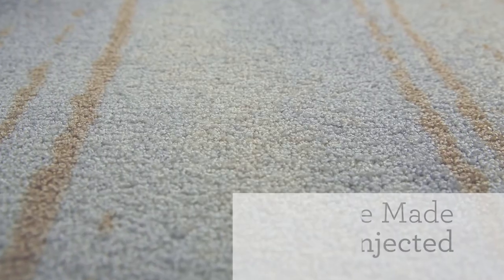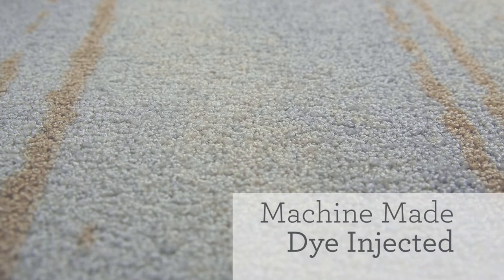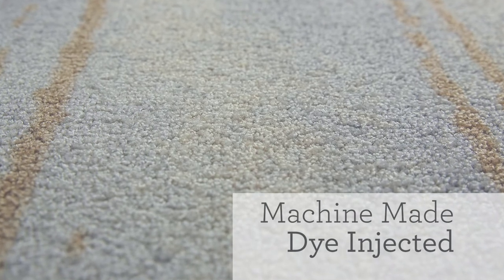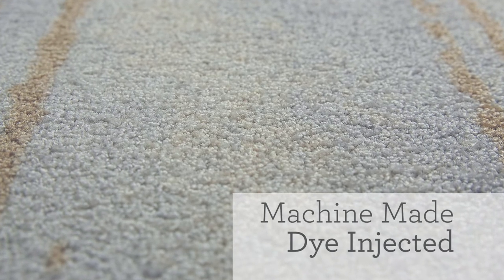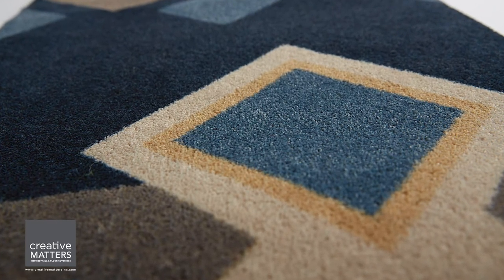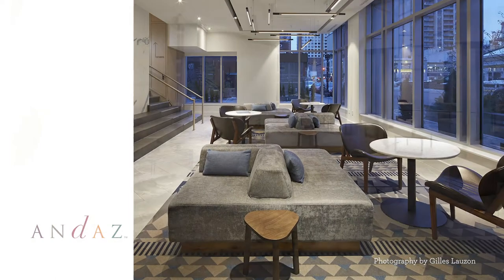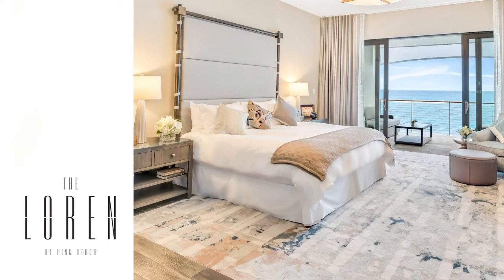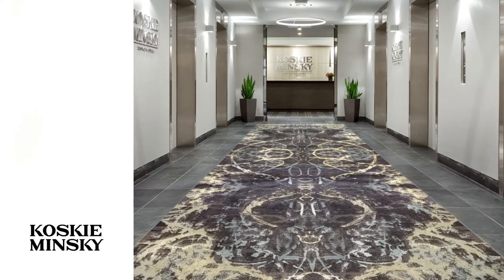Next up we have our dye-injected quality. We have mills in Europe and in the US. This is a good direction when machine-made is desired but quantities do not allow for carpet-yarn-printing or woven Axminster. We can do this in loop or cut pile, and the caliber of our dye-injected is very good — the fibers are almost fully penetrated for lasting color. Here are some areas we did in Holt Renfrew as wall-to-wall carpeting, and some examples of dye-injected bound along the edges as area rugs, and one installed into a well for an elevator lobby.